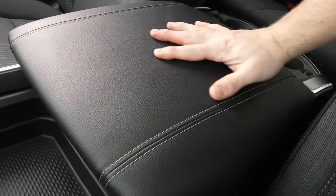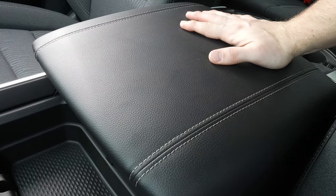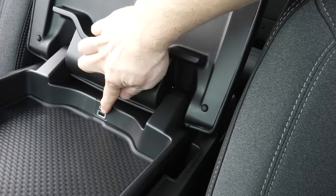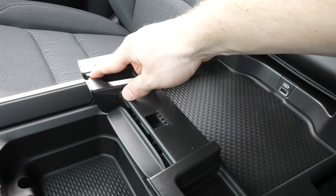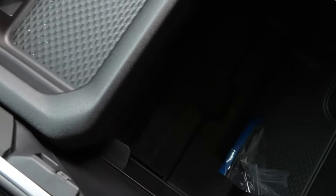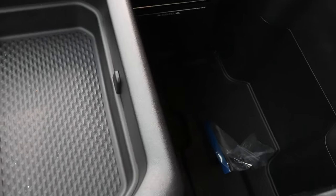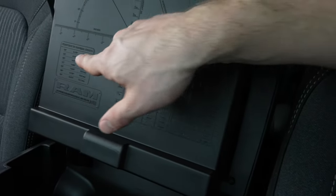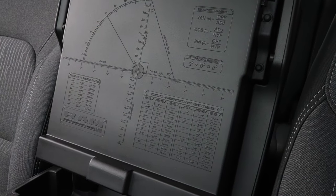Here is the leather armrest slash center console — it is two tiered. The first tier is shallow, giving us access to a USB port with a cutout for cord management. The second gives us access to a deeper storage bin. This little divider right here has the previous four generations of Ram 1500 trucks on it, which is pretty cool. And on the back they give you some trigonometric ratios, standard to metric conversions, as well as fraction to decimal conversions.